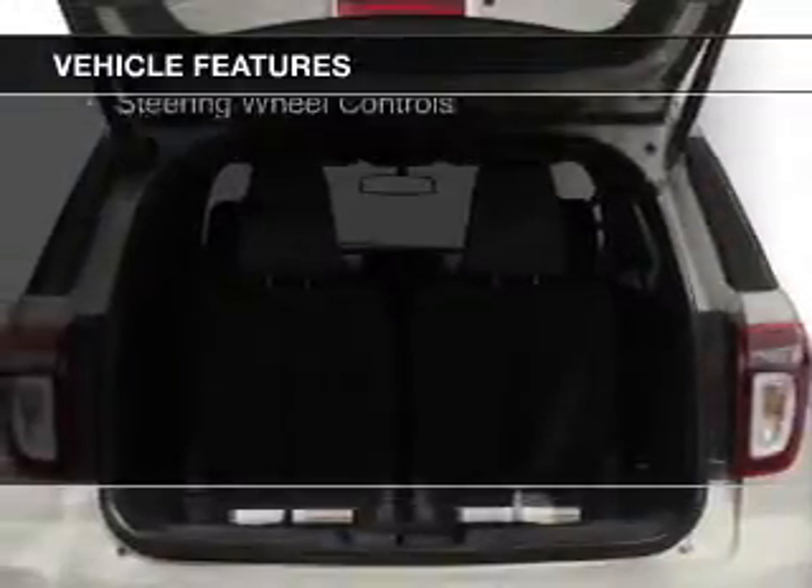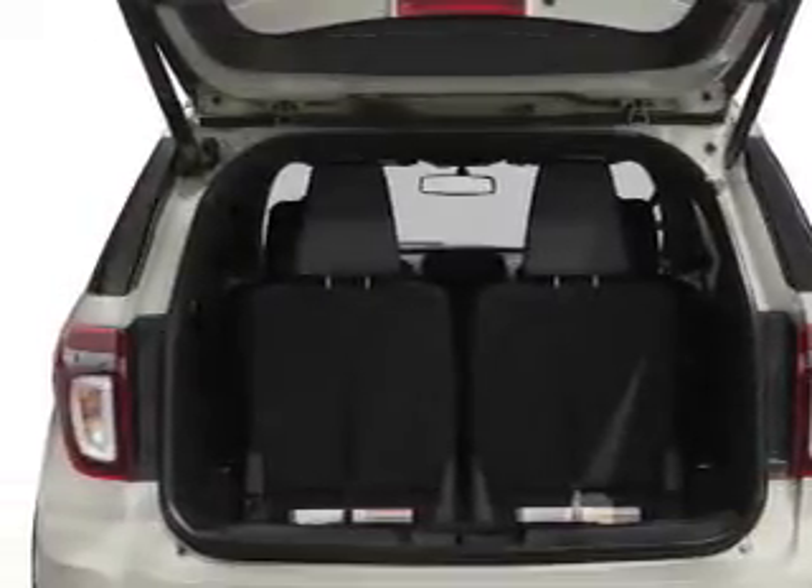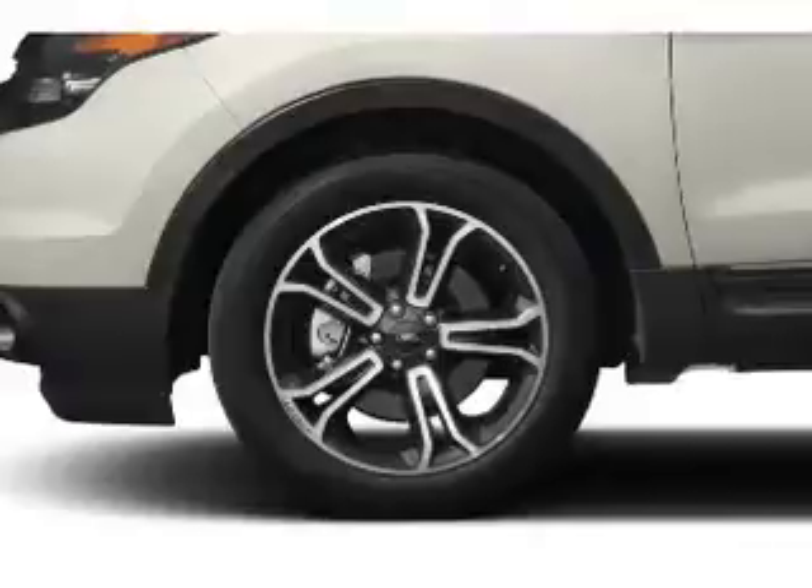Ford Sync voice activation, Sirius XM satellite radio, digital radio, digital audio input, and steering wheel controls.